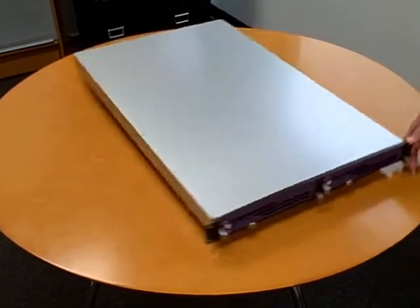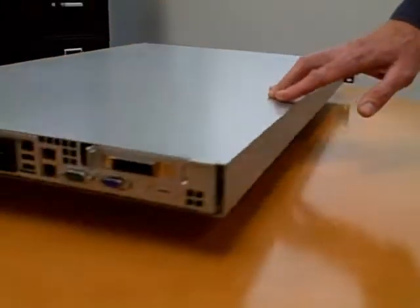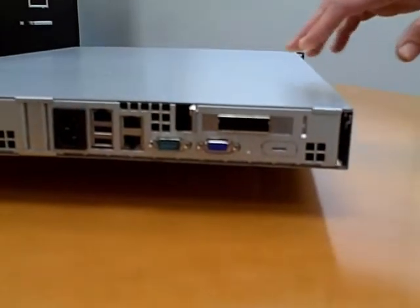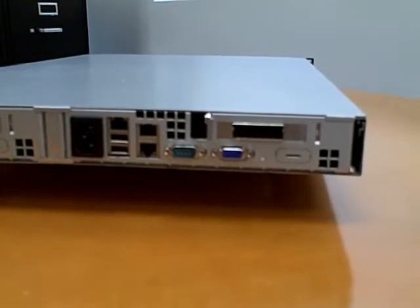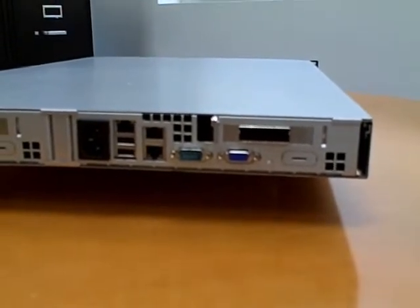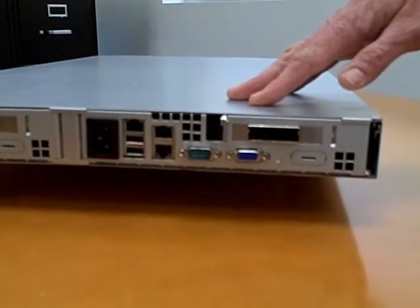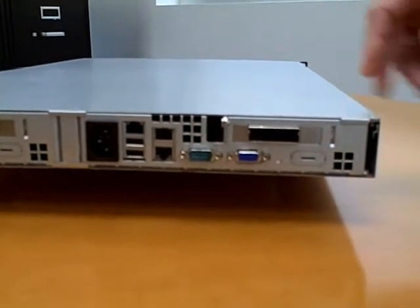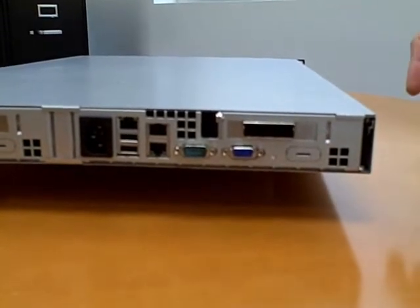From the rear of the server, we see the I/O panel configuration. Two independent Ethernet ports supporting up to gigabit transfer rates, two USB 2.0 ports, one RS-232 serial port, a VGA port, and space for an optional ConnectX DDR InfiniBand port. A 16-lane PCI Express 2.0 expansion slot allows for additional interface or coprocessor cards.